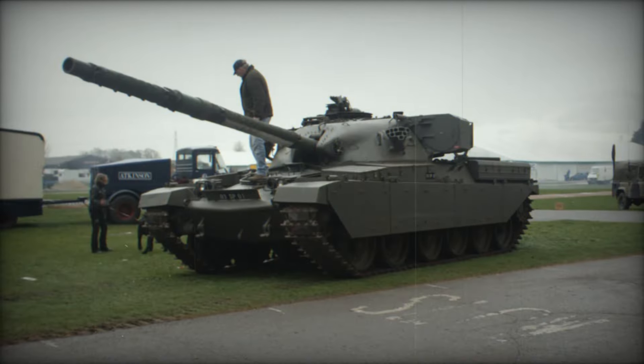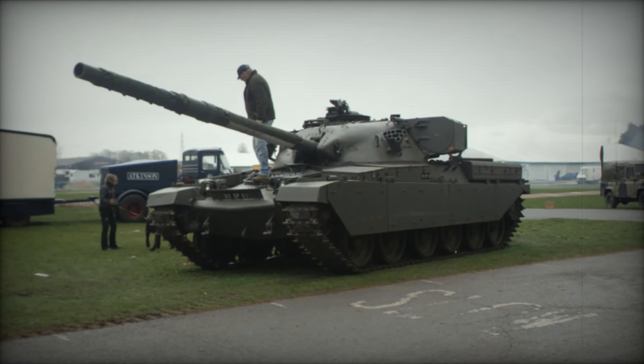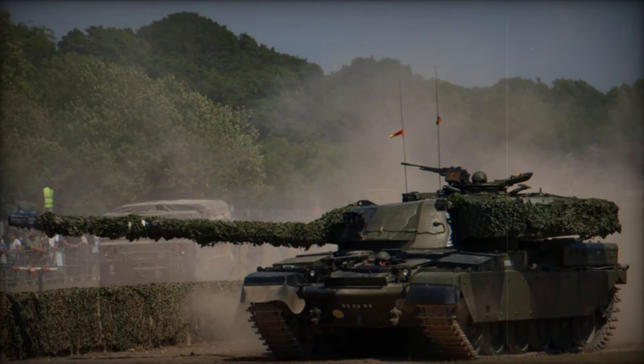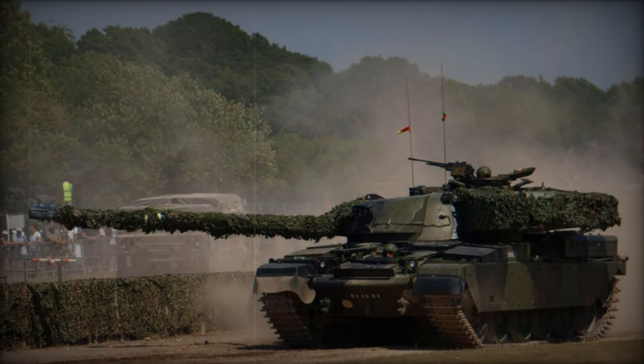It wasn't just about power — it was about staying ahead in a rapidly changing world. With its L11 120-millimeter rifled main gun, the Chieftain was built to dominate the battlefield, and dominate it did.